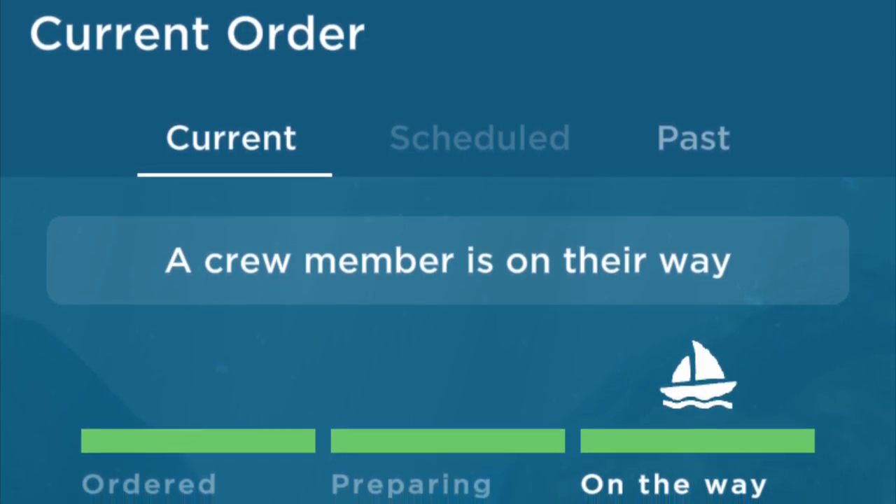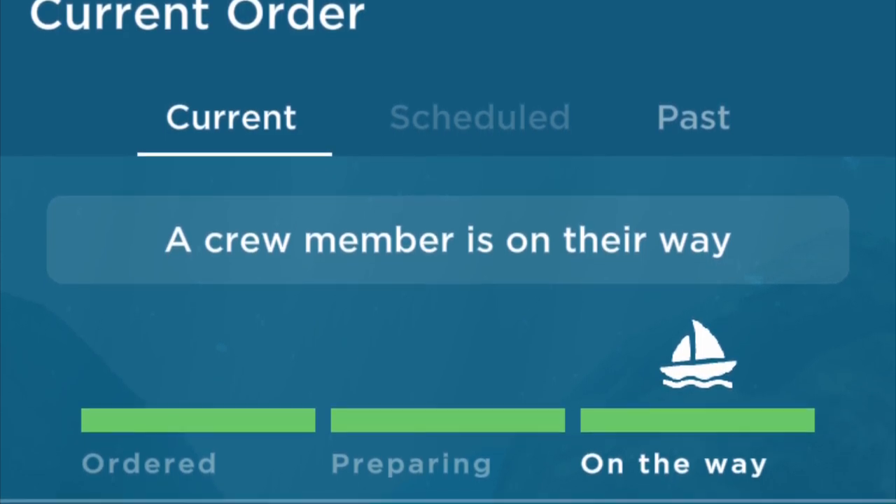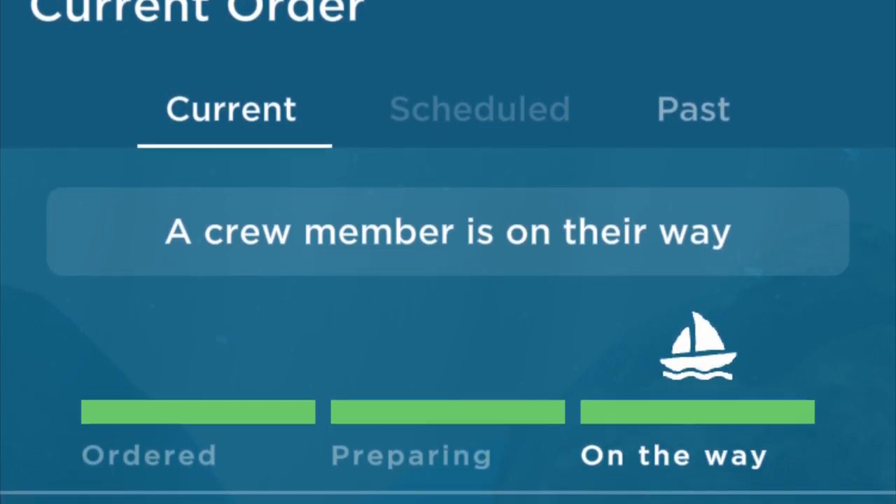I hope this video tutorial was useful. If you're interested in more Princess Cruises content, please consider subscribing to this channel. Thank you.